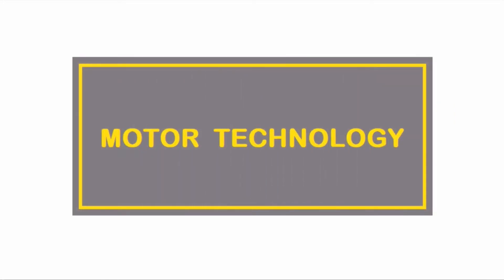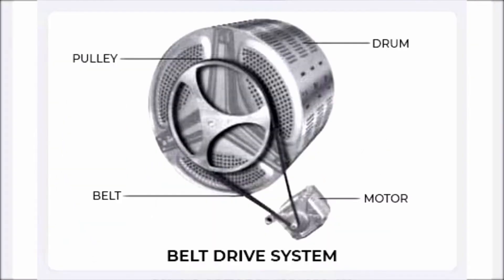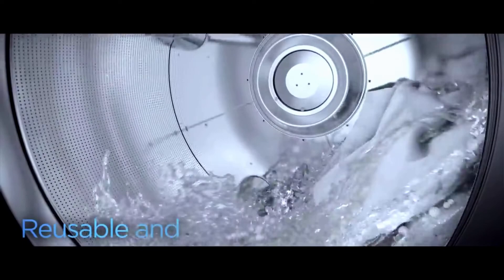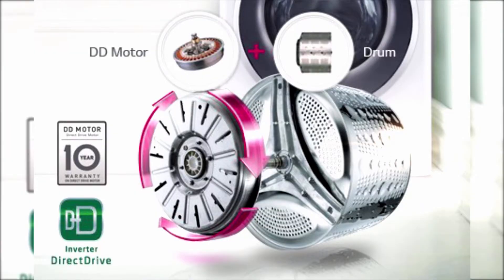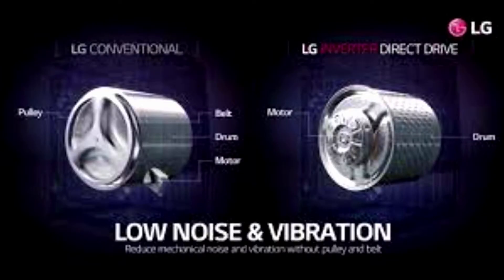Motor technology is a key differentiator between LG and Bosch. While LG uses direct drive motor technology, Bosch has a belt driven motor mechanism in their top and front load washing machines. In a washing machine, the drum is connected to the motor for tumbling and spinning. In LG, the motor is directly connected to the drum, while in Bosch the motor is connected to the drum using a belt, resulting in a pulley mechanism.